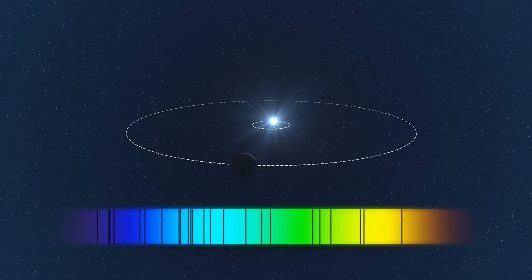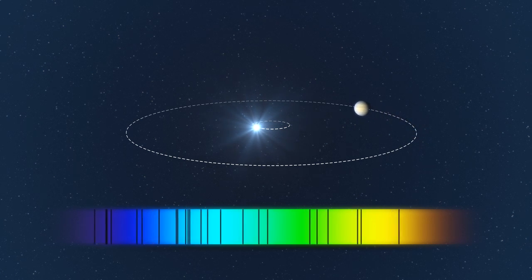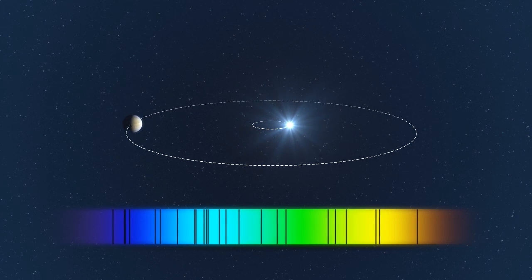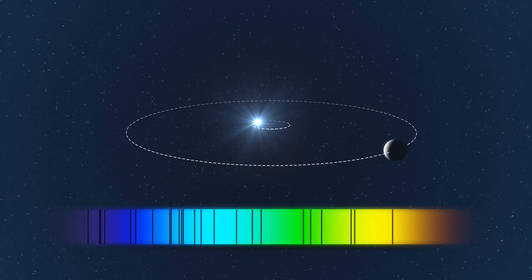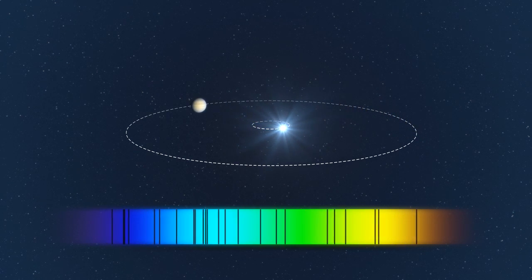The second method requires a spectrograph. It measures the pull of an orbiting planet on the star. As the planet goes around its parent star, its gravity pulls the star around, making it wobble. As a result, the spectrum of that star gets red or blue shifted as it moves towards or away from our detectors.